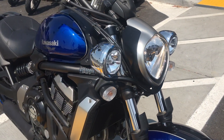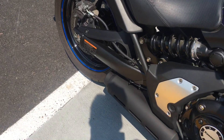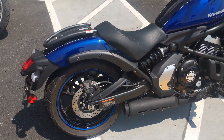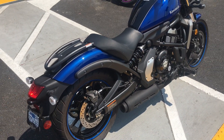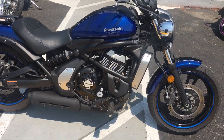It has an aftermarket light bar with LED running lights. The bike runs very good, very smooth. Low seat height, very easy to maneuver around the city — a great all-around mid-size cruiser.